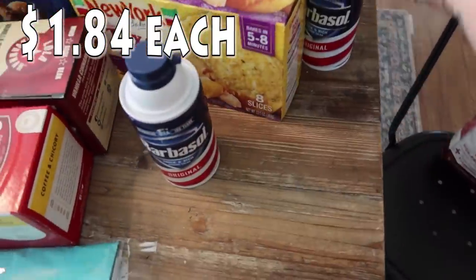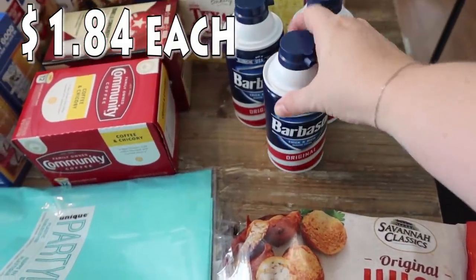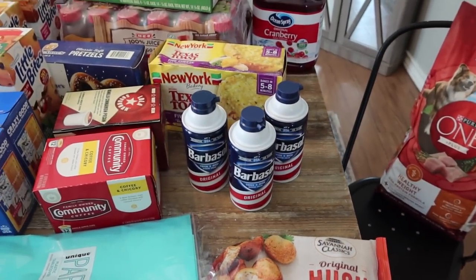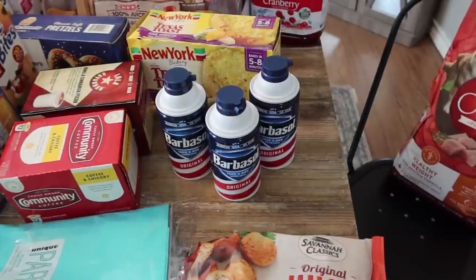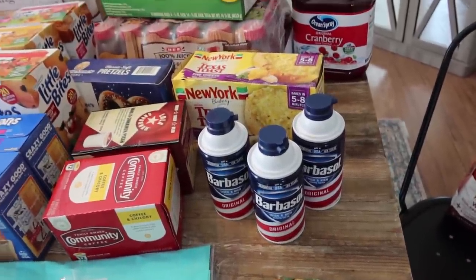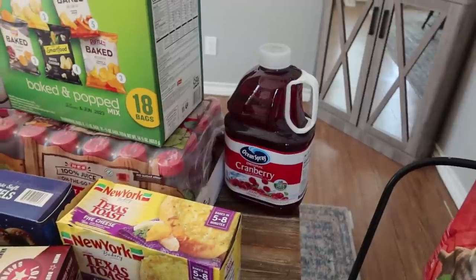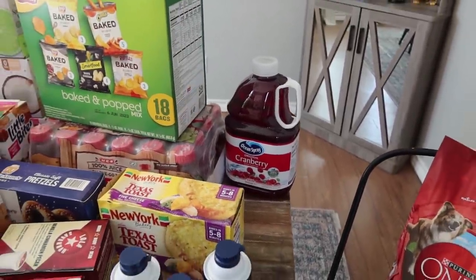This shaving cream is actually for slime making — it's so funny because it's the can they use in Jurassic Park, so Pearl gets a kick out of that. I got three cans. The girls have definitely been in a slime-making phase and they even talked about selling it to neighborhood kids. Also got the Ocean Spray cranberry juice — Bryce is new to liking cranberry juice and Mark loves it, so that got added to the list.